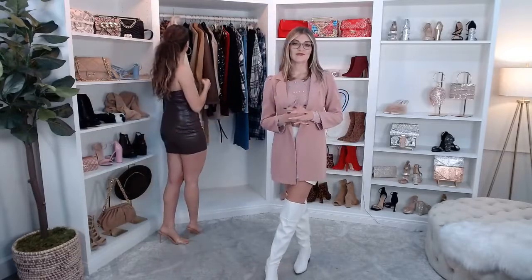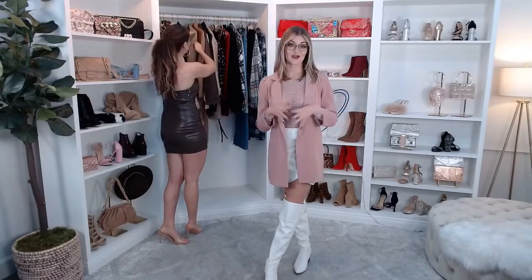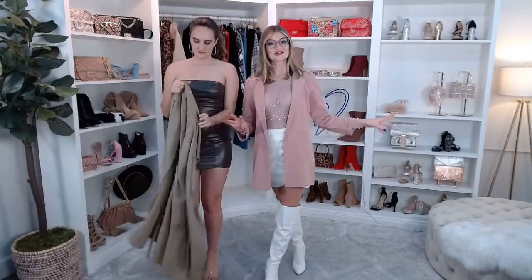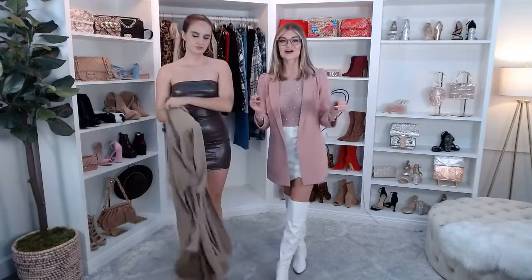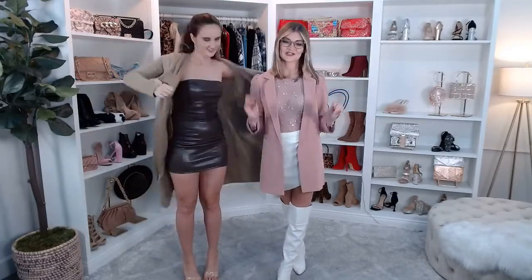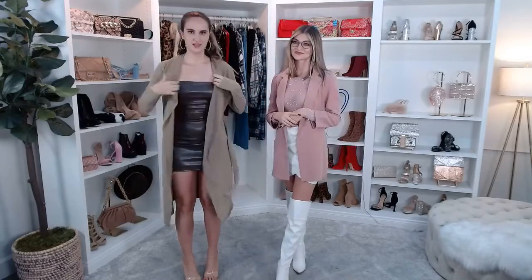We also have a Friendsgiving live show planned for next week with me and Brianna — all of the outfits are going to be for that. So if you want to wait until next week, we'll have an entire show all about Thanksgiving outfits.